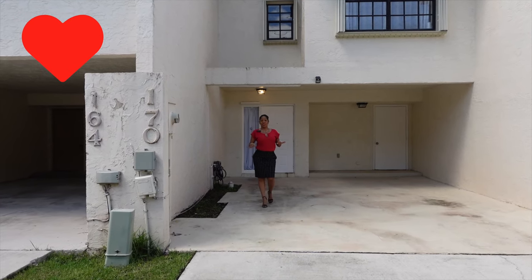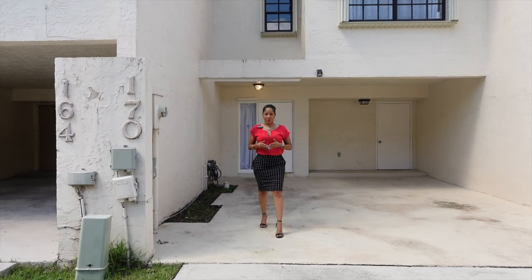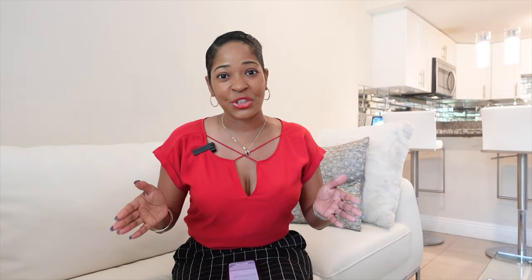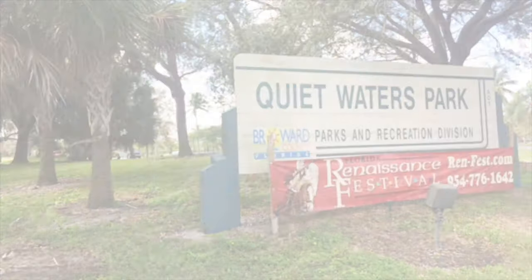Just like Chris said, I love this house — love is in the air. But before we take the tour, I want to show you the location. Just imagine if we flew up in the air and looked around. Right across the street is one of the most famous parks in Florida — Quiet Waters Park. Possibly the most famous park in Florida.